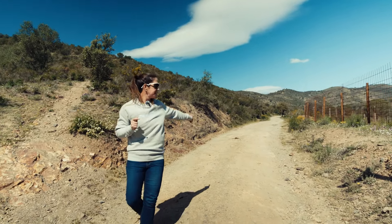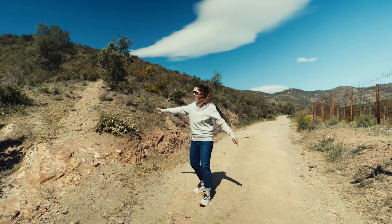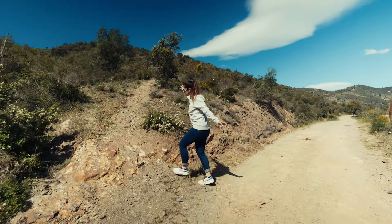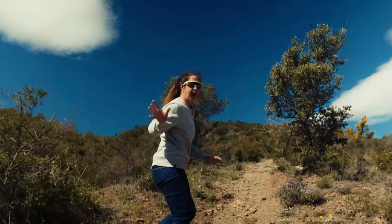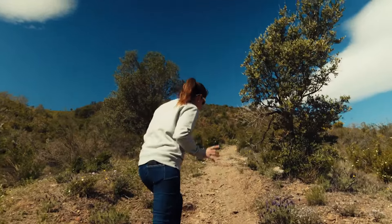We come in pretty fast and then we make a right turn. If you are able to do this on your bike, you're a really good cyclist. I think this is gonna be hike-a-bike for most of you.